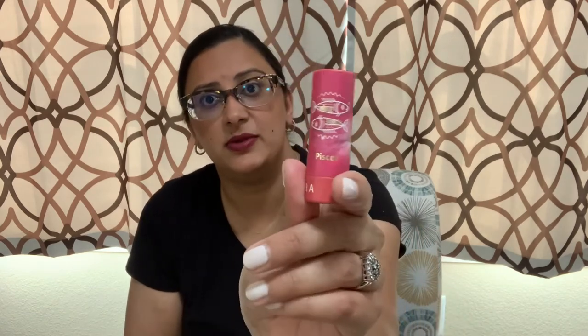Another lipstick I have is from Sephora's Astrology Collection in the shade Pisces — it's a cream lipstick, perfect for summer and spring. Let me do a swatch: it goes on as a coral-pink color, which I really like. Comparing it to the Pat McGrath matte one, both have good lasting power. The Pisces shade by Sephora is lighter and more of a corally pink versus the Pat McGrath.